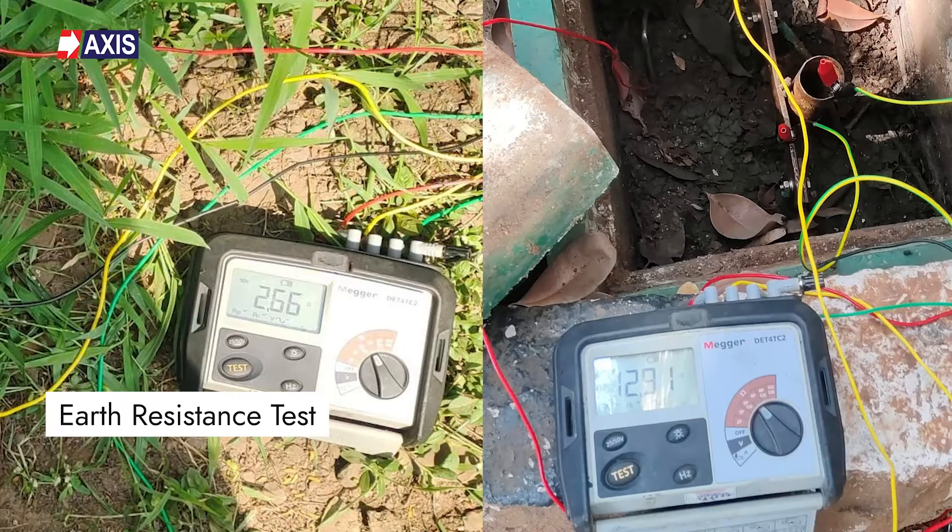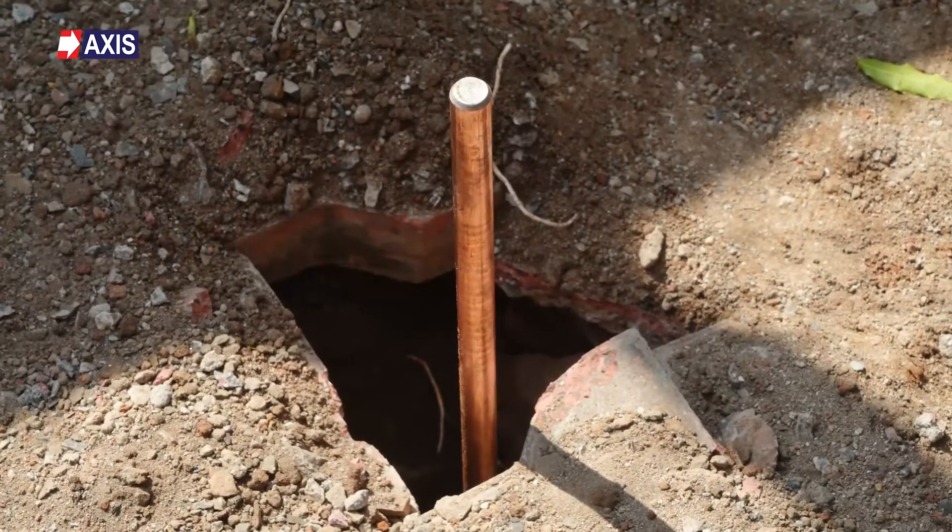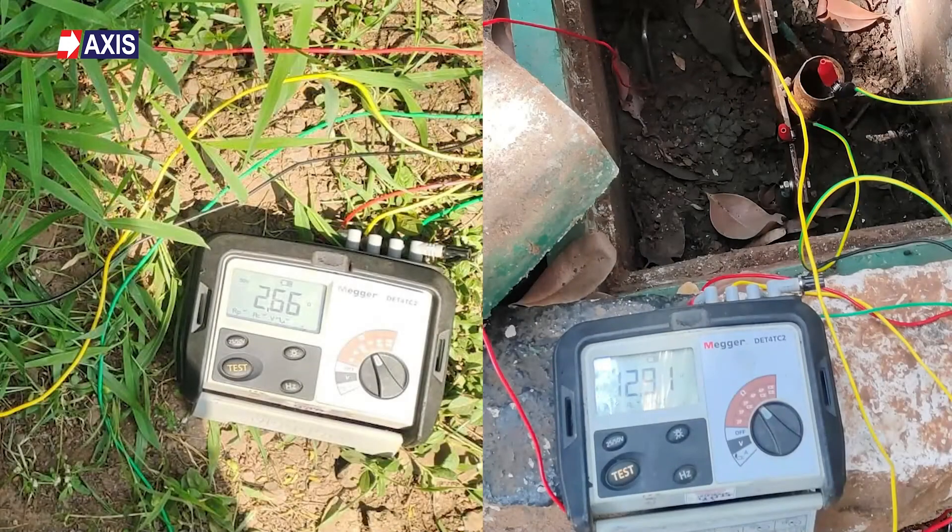Third is the earth resistance test. This test of the earth termination system ensures electrical safety. Each earth electrode should be tested for resistance by isolating it from the down conductor in a disconnected position — the electrode is isolated so that loop resistance is not added, which would give a wrong resistance value. A calibrated earth resistance device should be used. In an earth termination system, the earth resistance should not exceed 10 ohms; if it does, the earthing should be revised.